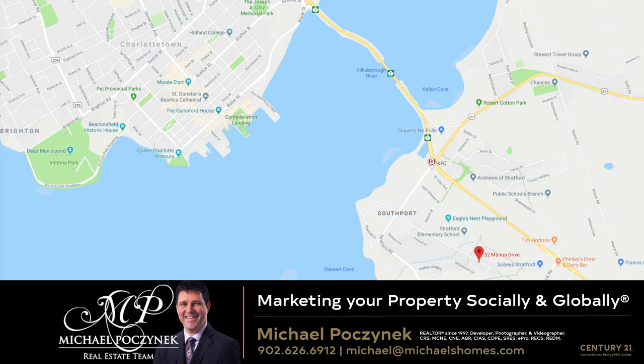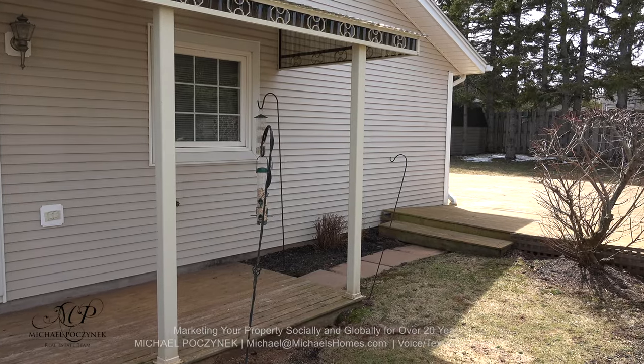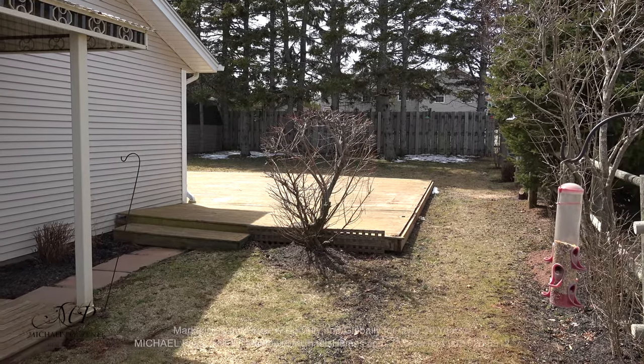At the side of the house, we have a small deck that leads to the beautiful, nicely-treated private backyard featuring a massive back deck, perfect for friends, family, and entertaining.